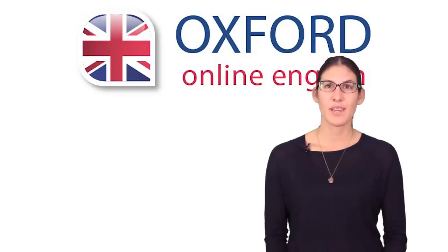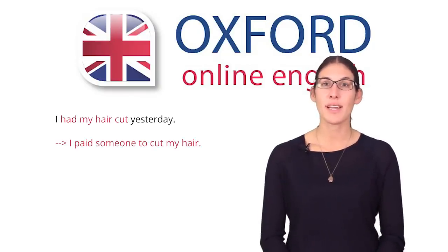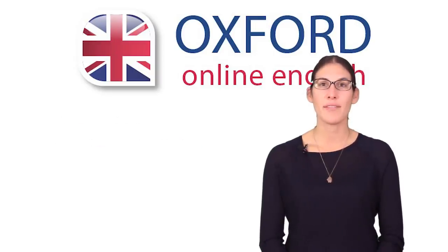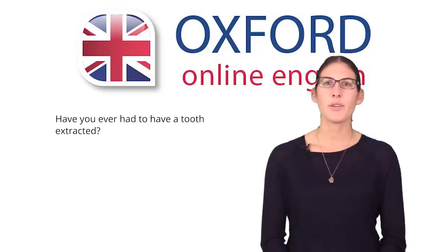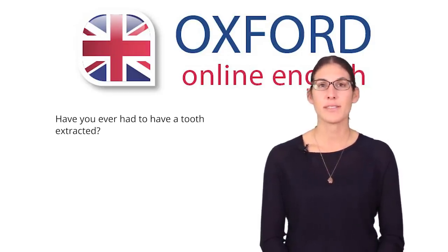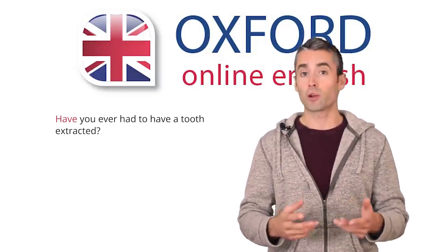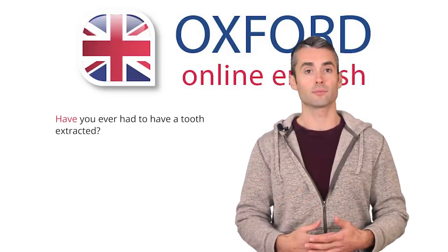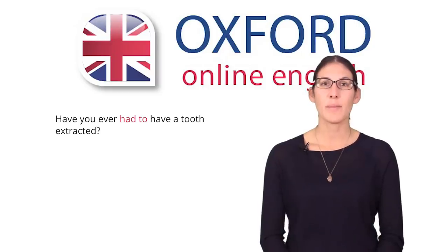For example, you could say 'I had my hair cut yesterday,' meaning that you paid someone else to cut your hair. When you use many of these forms of have in one sentence, you can get strange results, like 'have you ever had to have a tooth extracted?' Here you use have in three different ways. The first have is an auxiliary verb because the question is present perfect. The second have is part of the verb 'have to,' to talk about an obligation.